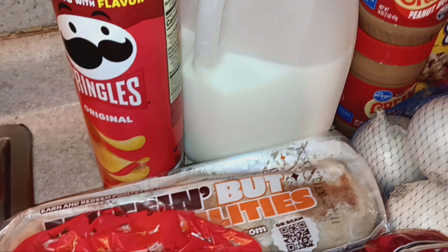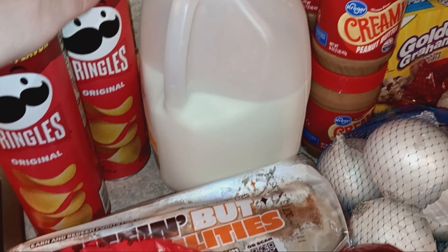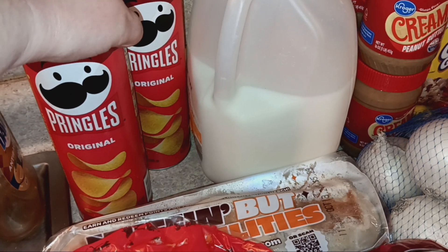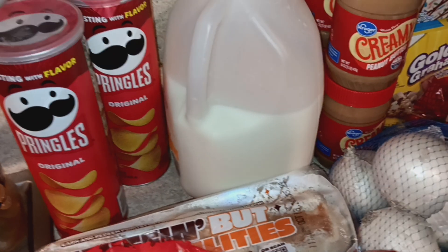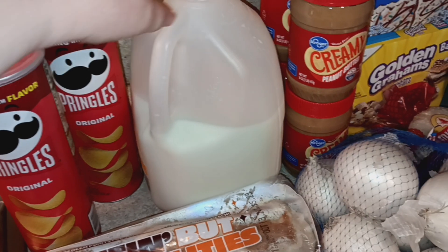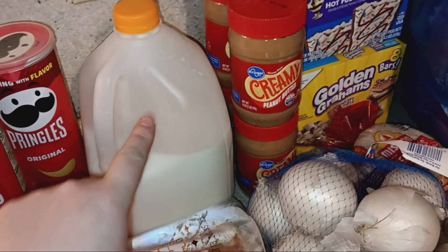First up, the Pringles were part of a buy five or more, save a dollar each sale, which made them $1.49 each. Then there was also a coupon for a dollar off, so the Pringles were essentially a dollar a piece.